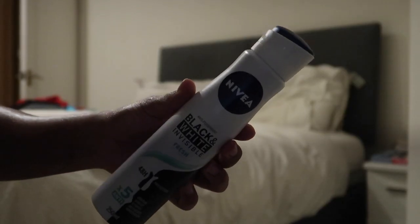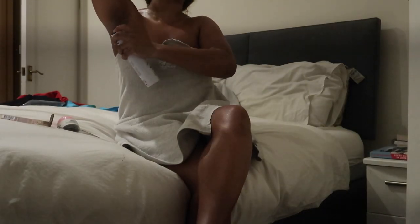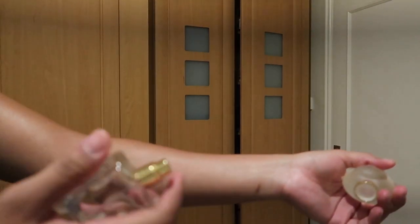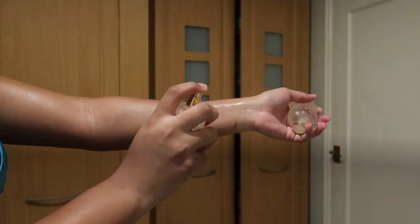Next is deodorant and perfume. I'm going to use my Moschino Teddy because it's a light fragrance and it's not going to be too much while I'm sleeping. After that I just put on my perfume and then get ready for bed. I'm not going to show what I'm wearing because I'm going to keep this channel PG-13, but I hope you enjoyed the video — make sure you like, share, comment and subscribe. Bye!